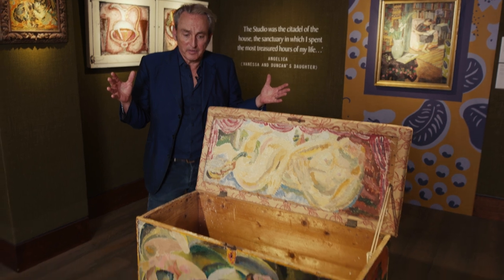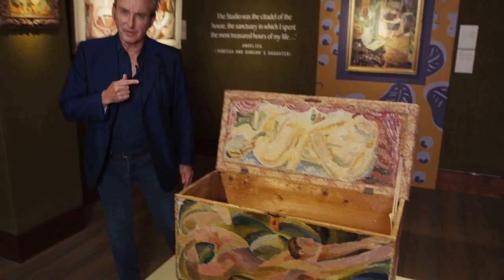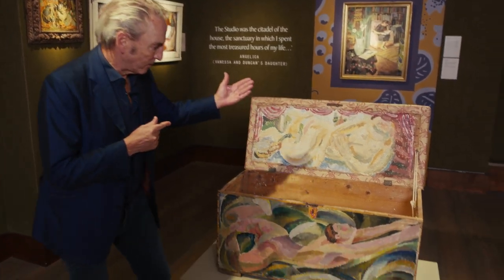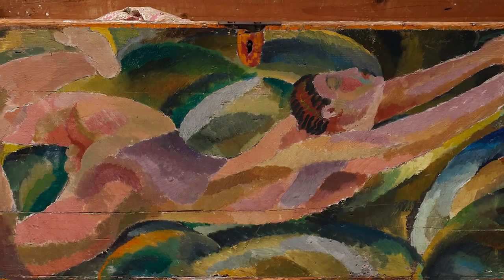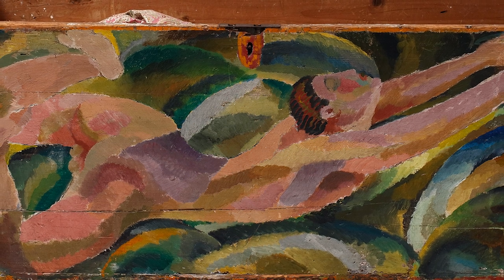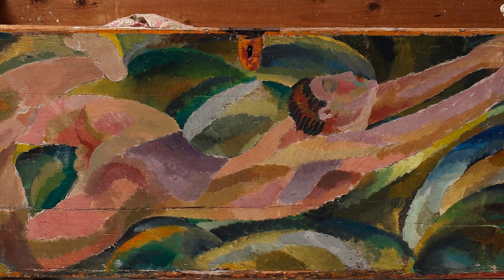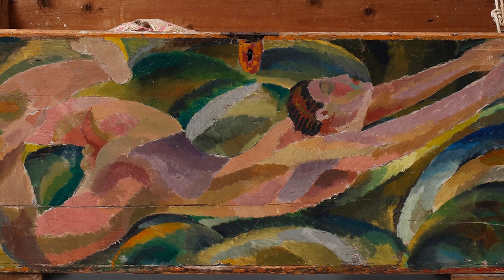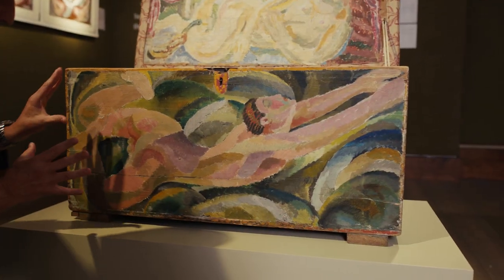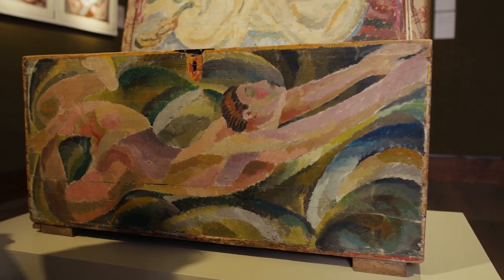It's difficult to know where to start — it's something you've got to sort of walk around — but the front is probably the defining image, and this is classic Duncan: a homoerotic nude. It looks like a swimmer, but just look how from the left hand side to the top right, that stretching male torso is fragmented with cubist colouring in that marvellously dense way.